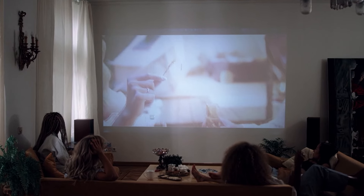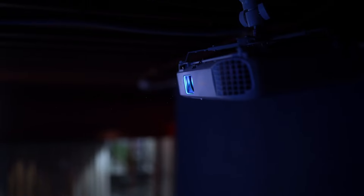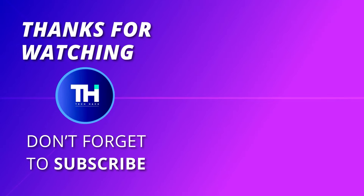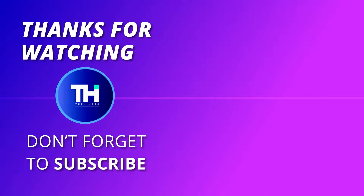Thank you for watching. If you like this video and want to hear more from us, please subscribe to our channel and hit the bell icon to get notified of our new videos. Thank you.